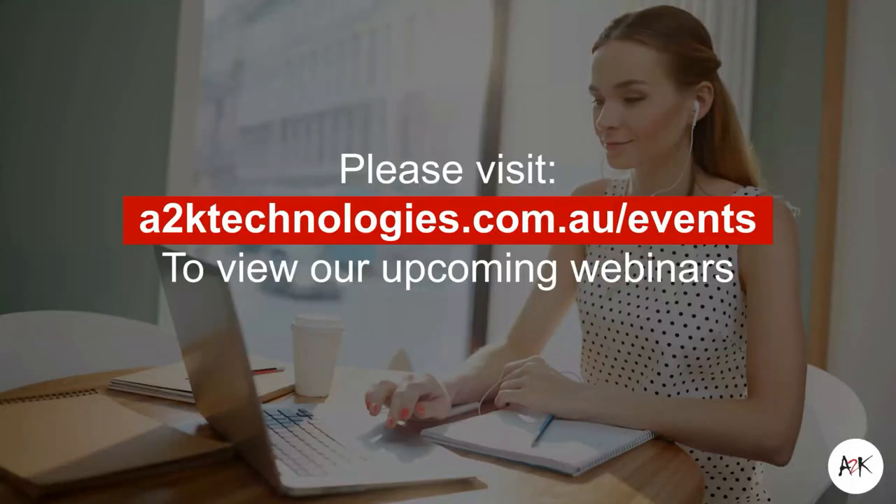If you'd like information on future webinars, we run these quite frequently on all aspects of engineering — not just mechanical, but also architectural engineering, electrical, and a range of others. Please go to a2ktechnologies.com.au/events to see any of our upcoming webinars. We will be running the last in this series in a couple of weeks — on creating drawings in Fusion. It'd be great to see you there.